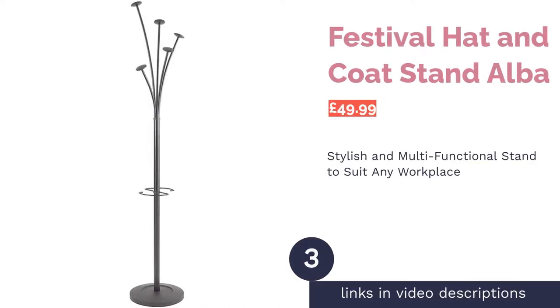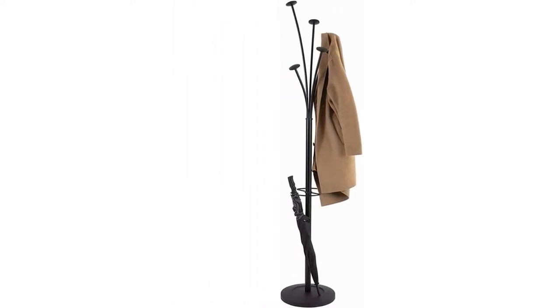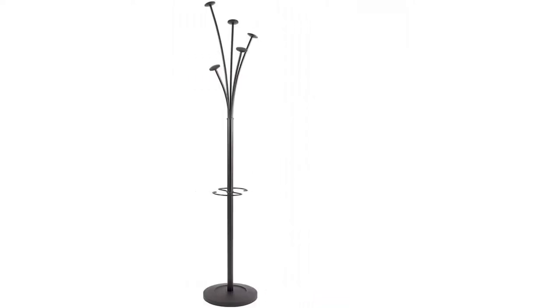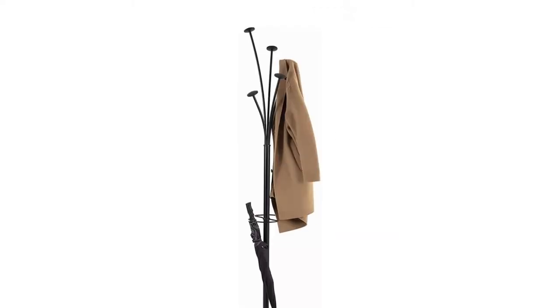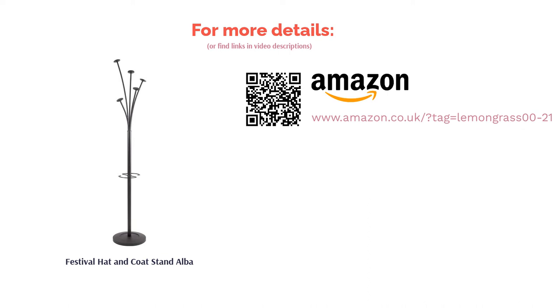Next is the Festival Hat and Coat Stand by Alba. The firework-like coat pegs make this product innovative and would add style to a professional work environment. The S-shape hook functions as an umbrella stand — it can hold up to six umbrellas and even comes with a water tray. However, with only five hooks for hanging coats, people in an office would either need to overlap garments without overloading the stand, or have a few extra stands to accommodate everyone.